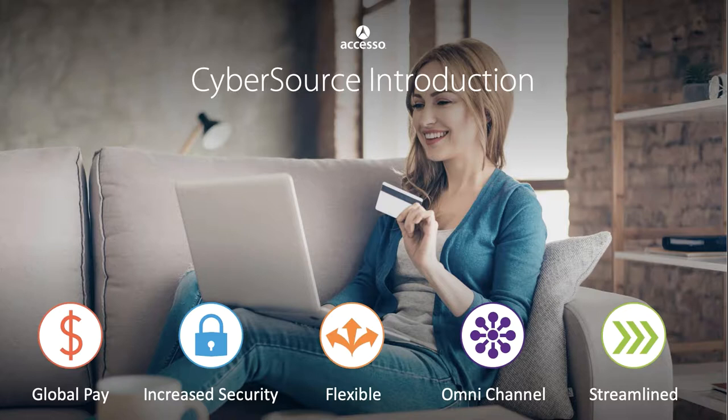Today, over 400,000 businesses worldwide use CyberSource solutions. The company is headquartered in Foster City, California, with offices throughout Asia, Europe, Latin America, the Middle East, and Africa.